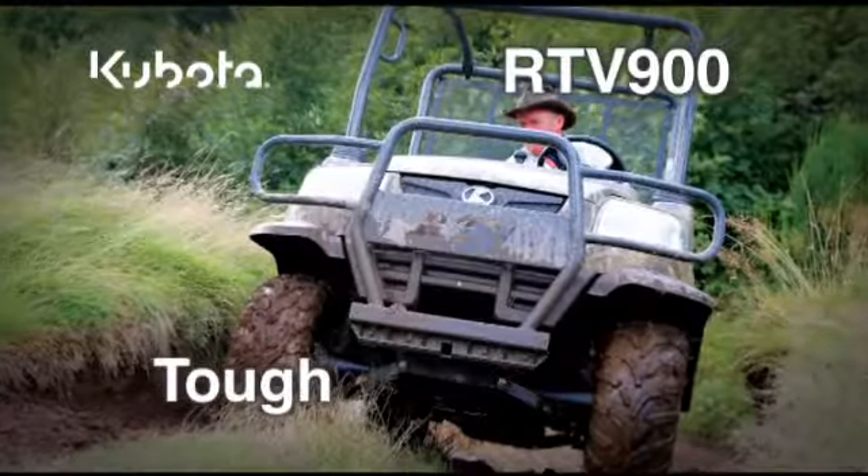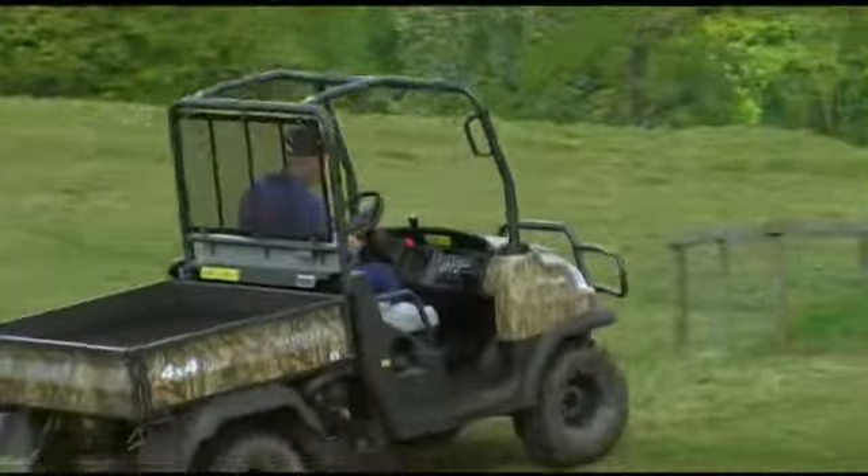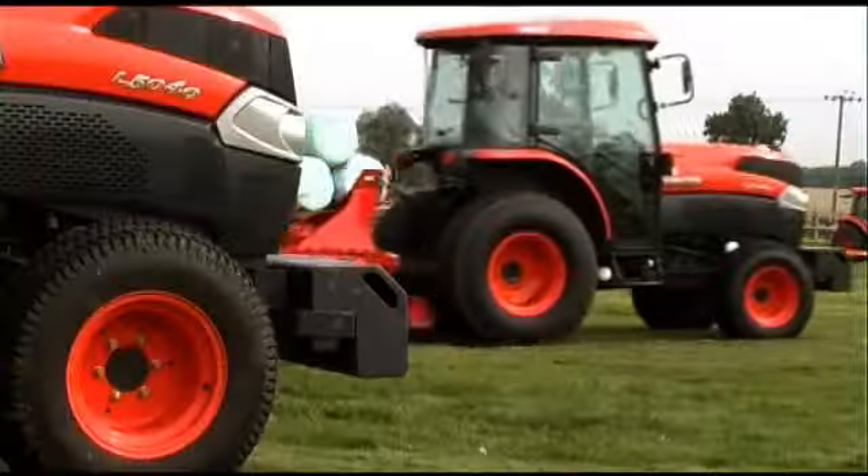RTV900. Tough, versatile and built to last. Since its launch in Europe in 2005, Kubota is now one of the world's leading utility vehicle manufacturers.